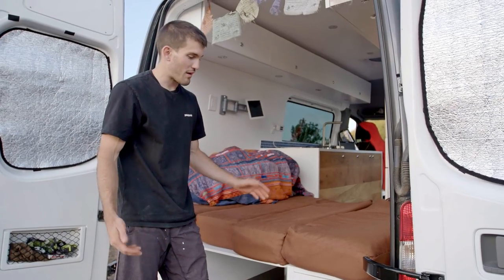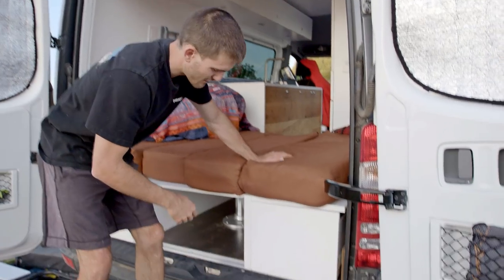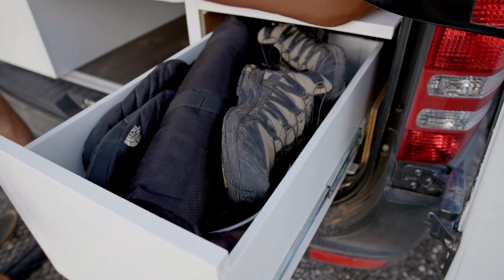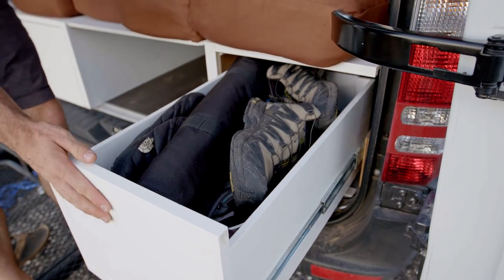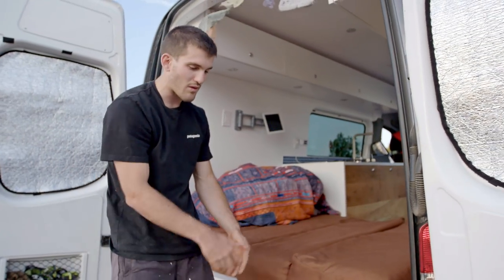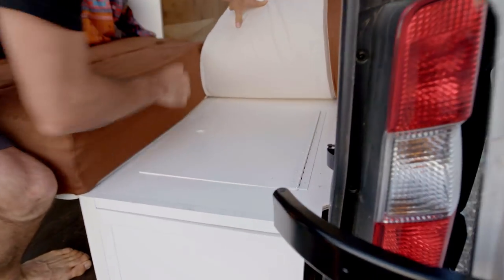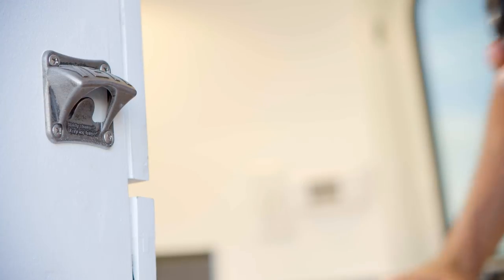Storage was a huge priority for us. We made sure that we used every square inch of this van. Here's a little pull-out drawer — it's got shoes, tripod, climbing gear, you name it. And if it's cold outside or raining and you don't want to open the back door, that's not an issue. We still have a little hatch right here which you can access it all.